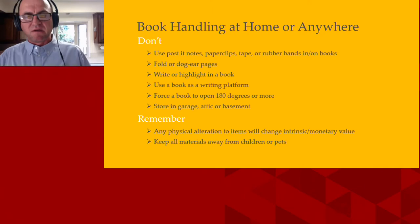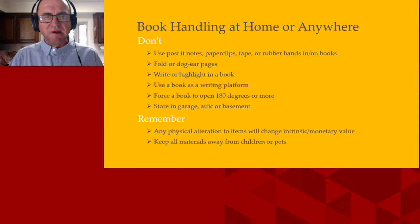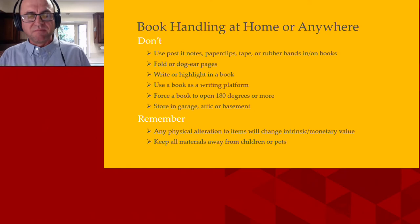Unless you absolutely have to, don't store your items in a garage, attic, or basement. It really goes back to those fluctuations in temperature — my garage gets to be 120 degrees in the summer, and things like that are going to degrade quickly. If you have something in a basement, if a hot water heater breaks, then you have that to deal with. Also remember that any physical alteration to items will change the intrinsic monetary value.